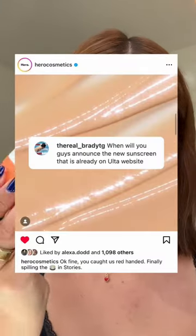I've had this for a few weeks and I haven't talked about it because I didn't know if Ulta or Hero made a mistake, because this has been on Ulta's website for like a month. But I'm glad they're finally talking about it, because I have been using this sunscreen every single day since I got it.